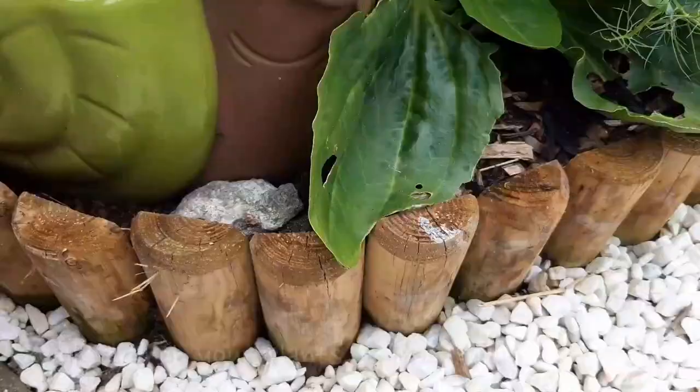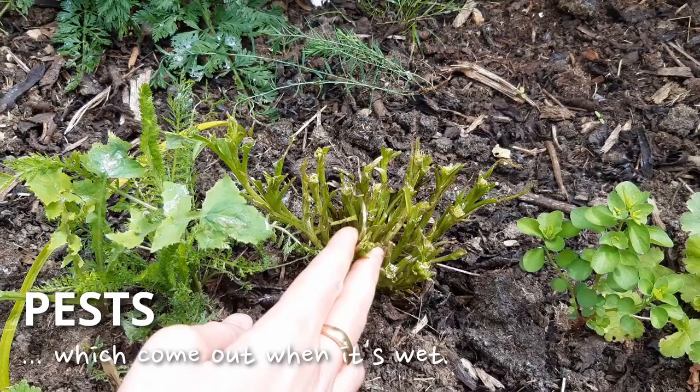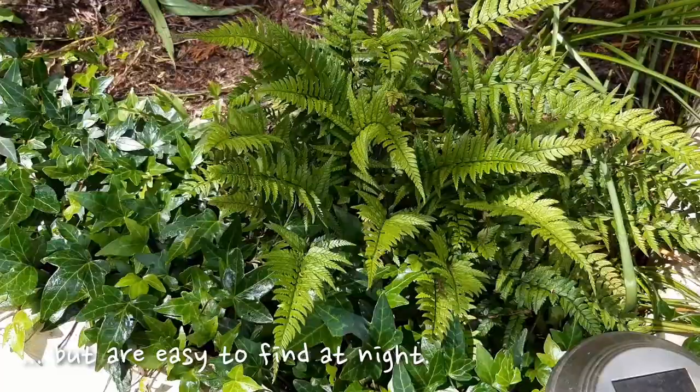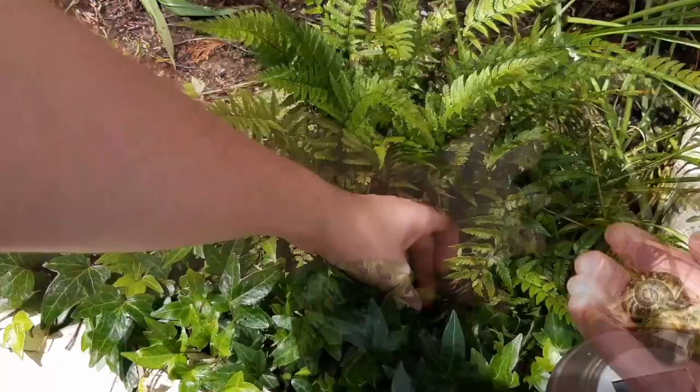Speaking of water, be on the lookout for slugs and snails which will love everything being watered. They'll come out of hiding on rainy days so put on a raincoat and get collecting. Alternatively, grab a torch when the sun goes down and hunt for them then. I found around four handfuls the other day which were all thrown over the fence. Beer traps work brilliantly if you can keep on top of emptying them every few days.